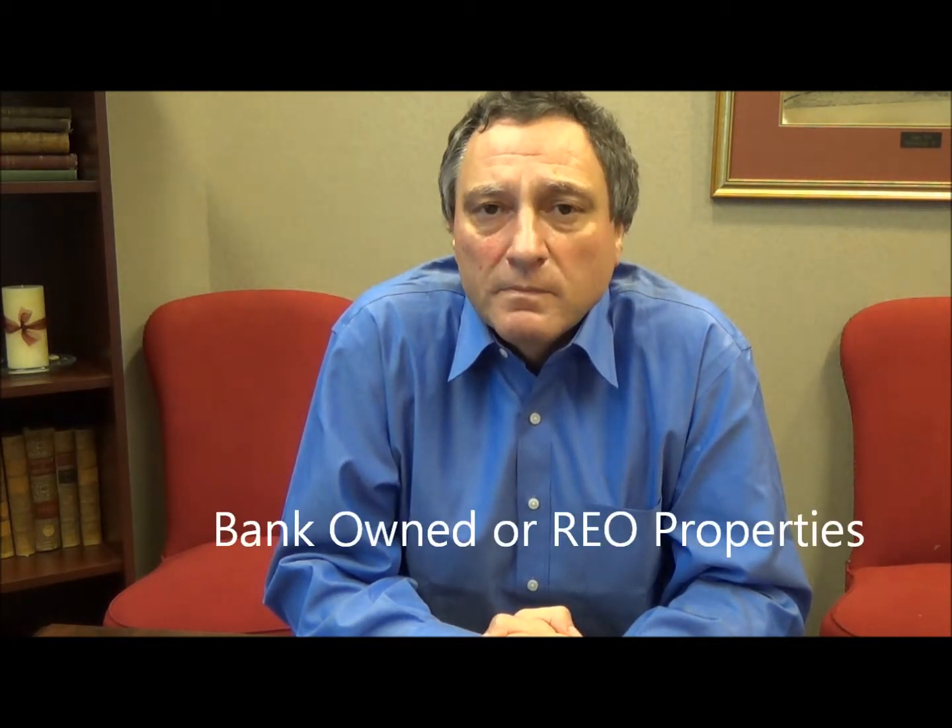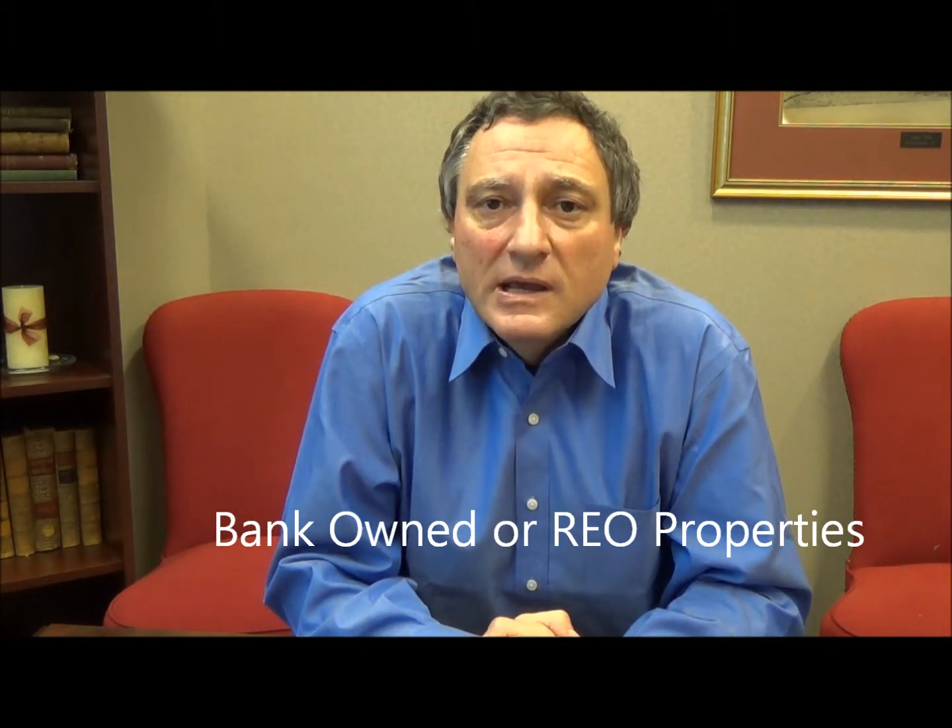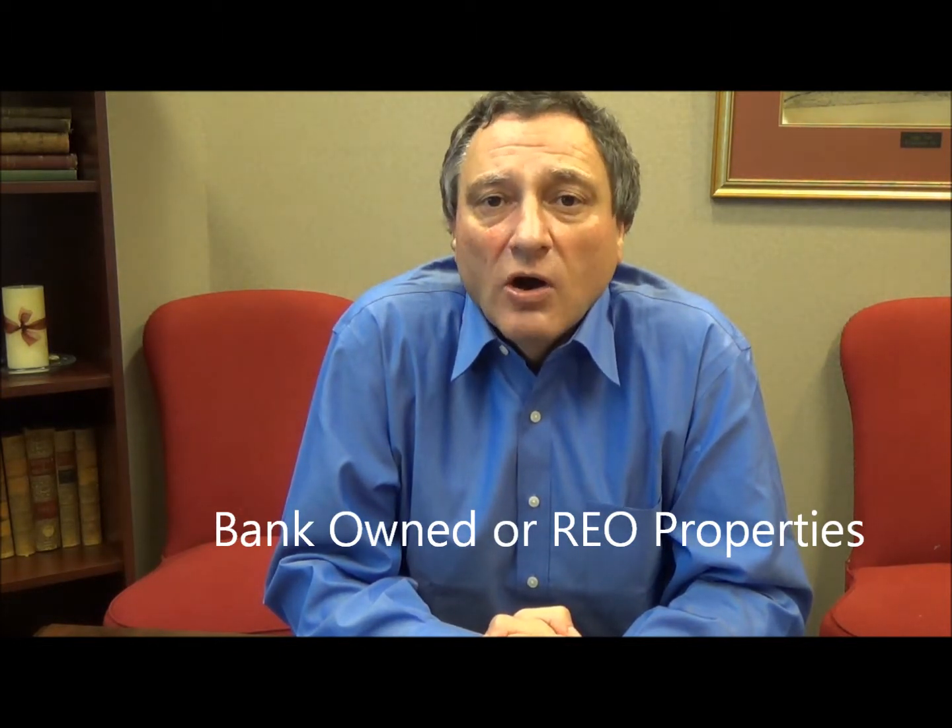Finally, you have what is called bank-owned properties. These are usually properties that have gone through the foreclosure process and are now part of the inventory of the bank that owned the mortgage. They are being put on the market following an appraisal process that works out what the market value of the home is. In our market today, because of Pennsylvania's judicial foreclosure process, there are a number of these bank-owned properties coming into the market at a steady rate, so there are opportunities for buyers to purchase these.